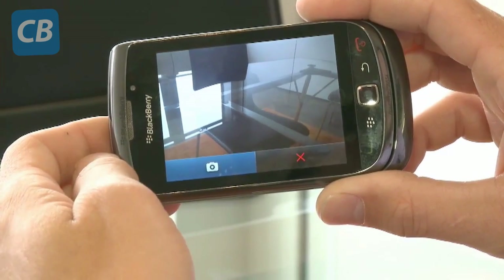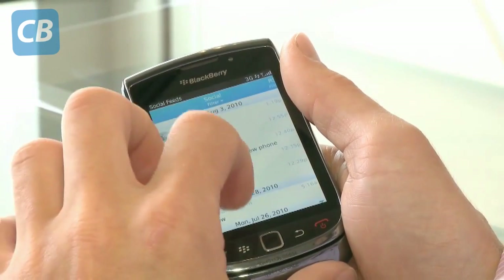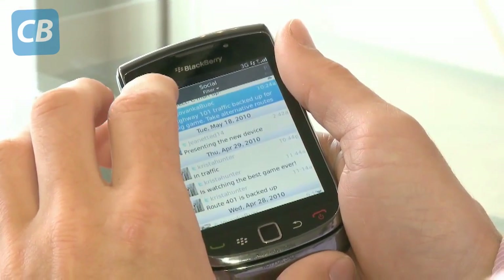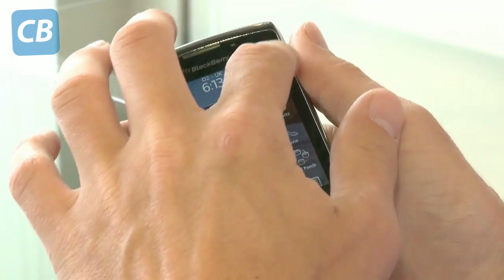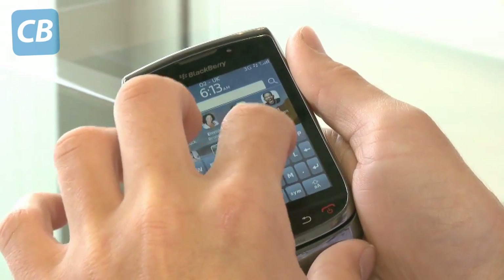One of the key features of BlackBerry OS6 is the new Social Feeds Inbox. That integrates Facebook, Twitter, BlackBerry Messenger, email and SMS all into one easy-to-search place. Another feature is the new Universal Search, which can search all the files on your BlackBerry phone and also goes as far as searching the App World and the Internet.